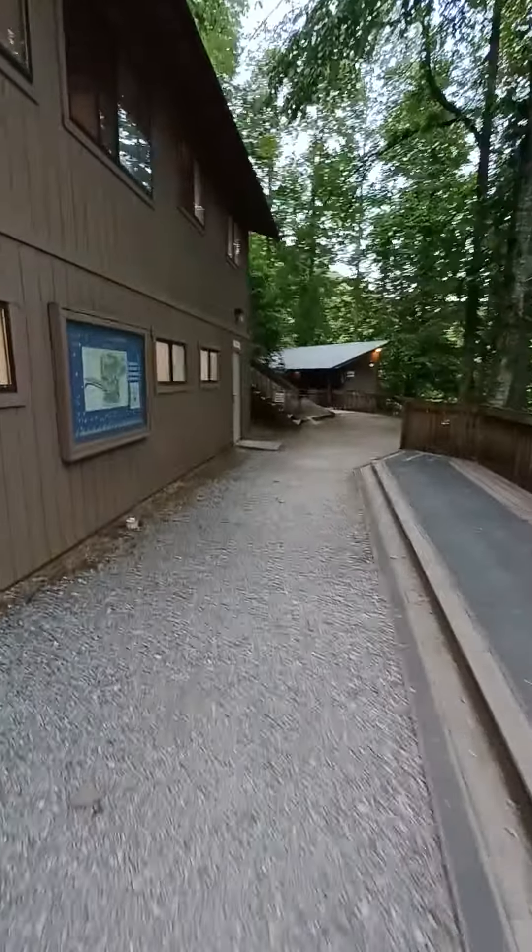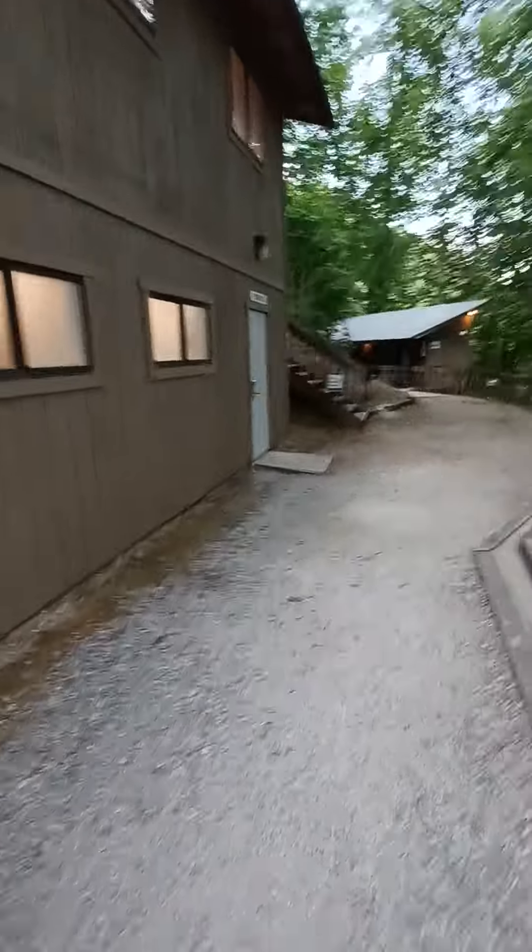The shower rooms are here. My sweetheart's in there getting all cleaned up, ready for supper. We had an invitation to go to supper tonight, so that's what we're gonna do.